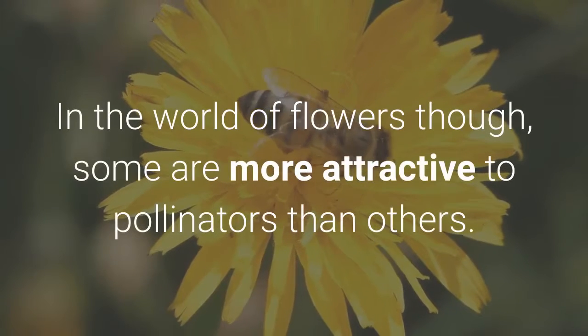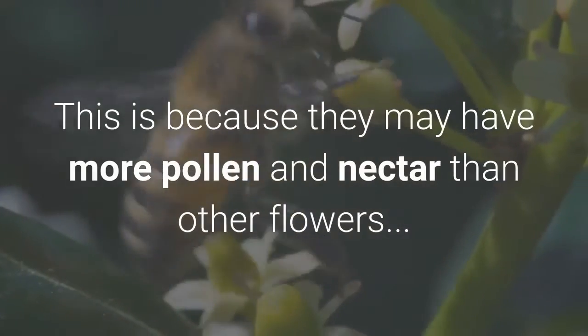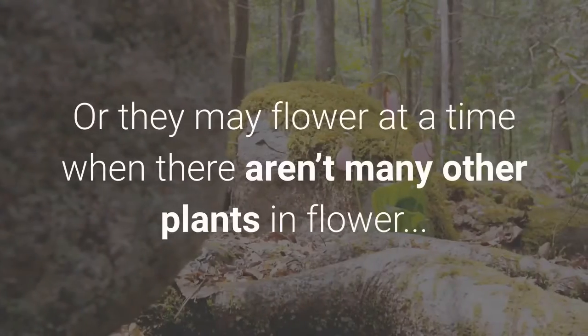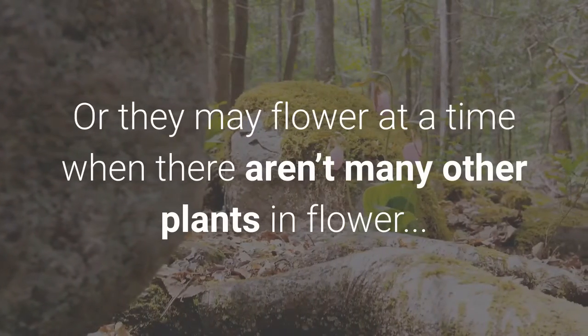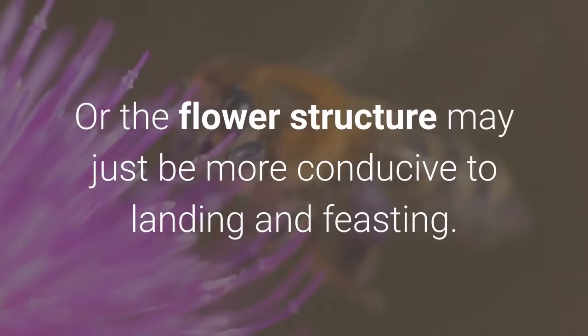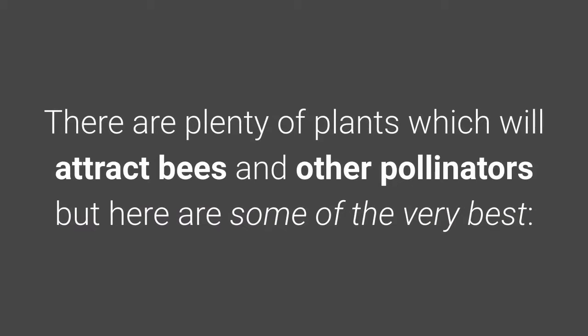In the world of flowers, some are more attractive to pollinators than others. This is because they may have more pollen and nectar, or they may flower at a time when there aren't many other plants in flower, or the flower structure may just be more conducive to landing and feasting. There are plenty of plants which will attract bees and other pollinators, but here are some of the very best.